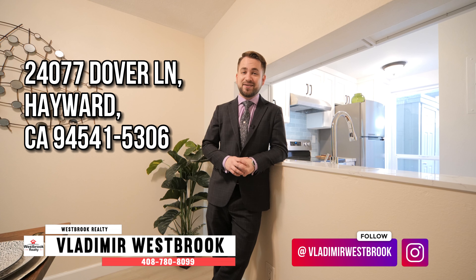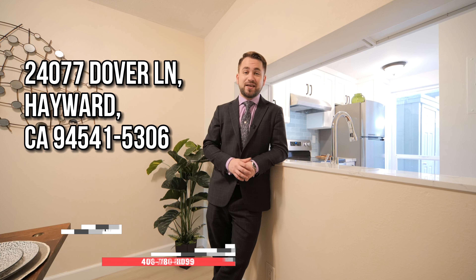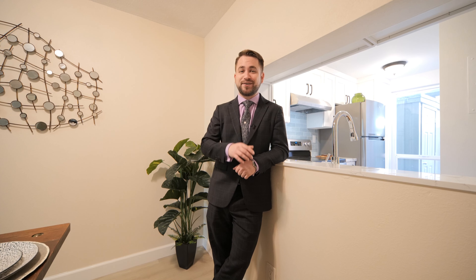Don't wait too long because I can promise you this beauty is not going to stay on the market for too long. Call me today to schedule your private tour or come to our first weekend open house. See you there.